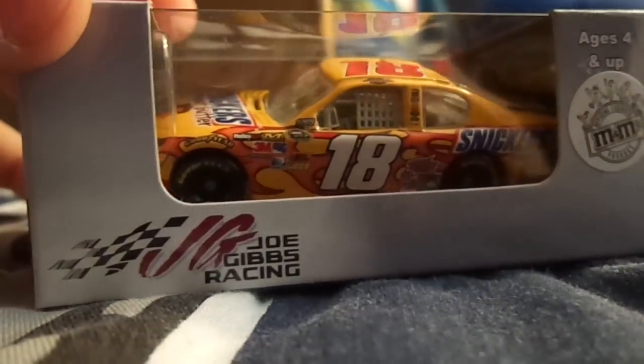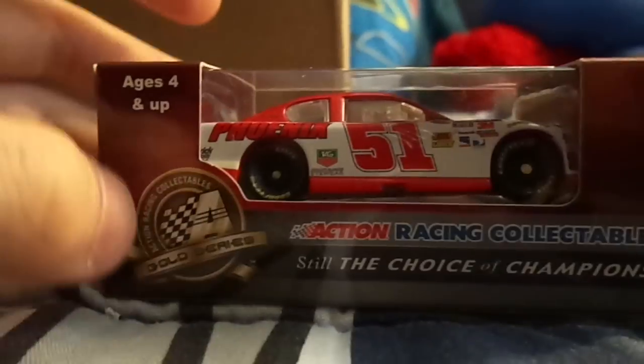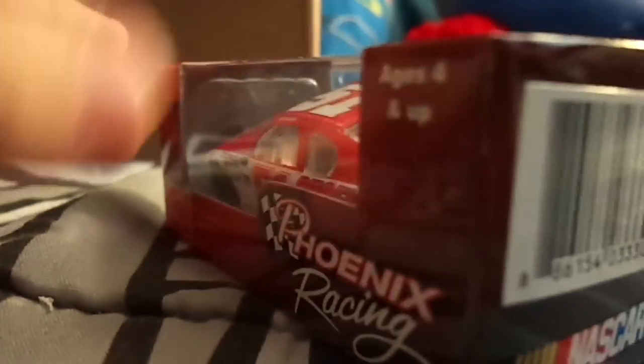Eight cars in total. Next up is Kyle Busch's number 18 Snickers Peanut Butter Squared car — a really cool car, I really like this one a lot. Reviews to come on it. Next one, the number 51, Kurt Busch Phoenix Racing. I didn't get it before it sold out, so I decided why not just grab this one? It's really cool and I already have so many Kurt Busch customs — figured getting the real car couldn't hurt. Really cool car, glad I ended up getting it.